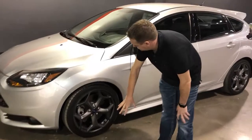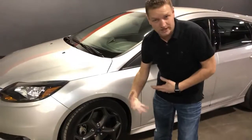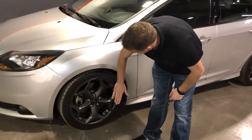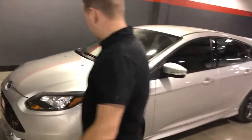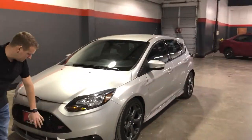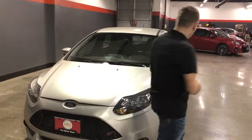First off on the ST, you're going to notice it's got a few design features that are a little different than your regular run-of-the-mill Ford Focus. 18-inch wheels — they look fantastic. They've got a little bigger brakes up front. Of course, your ST badging up here, and the front bumper and fascia assembly is much different than your normal Focus.